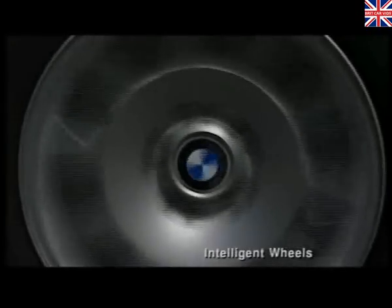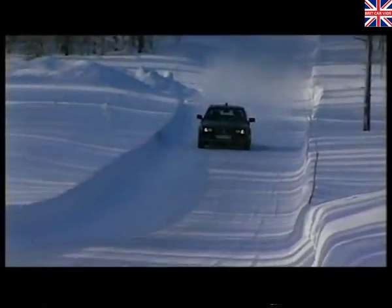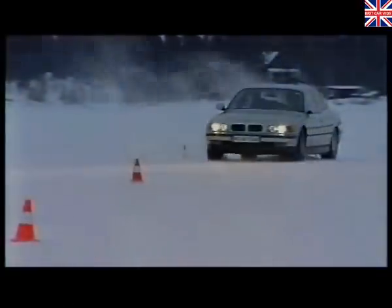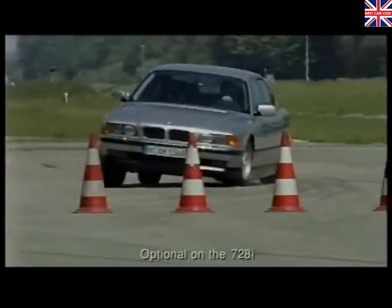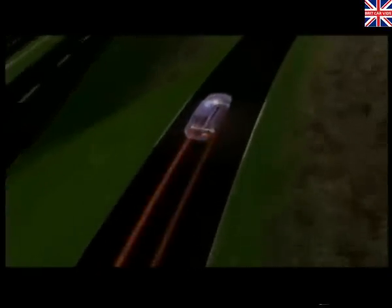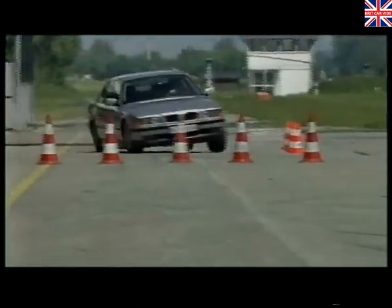In 1978, BMW was the first manufacturer to introduce ABS on its passenger cars. Since then, automatic stability control and traction has been developed, preventing wheelspin in critical road conditions. And now, dynamic stability control, an even more advanced traction control system, is available throughout the 7 Series range. This sophisticated system reduces the effects of understeer and oversteer in slippery conditions when a bend is entered too fast. By automatically reducing engine power and applying the brake on specific wheels, all before the driver is even aware of the problem, the system allows the situation to be handled with ease. Without DSC, it would be a different story entirely.